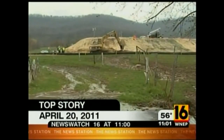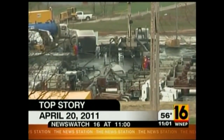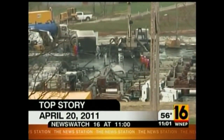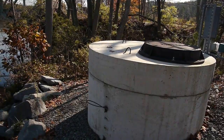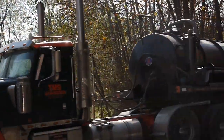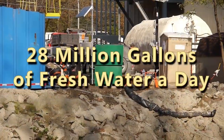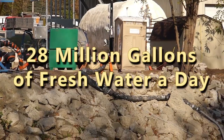Sometimes accidents happen. At this gas drilling site in the northern tier, people who live nearby can only wonder about the possible long-term effects of today's leak. We begin tonight with the latest information from that blowout at a natural gas drilling site in Bradford County. The Susquehanna River Basin Commission estimates that at the height of production, gas drilling in the Marcellus Shale Formation is expected to use about 28 million gallons of water per day.